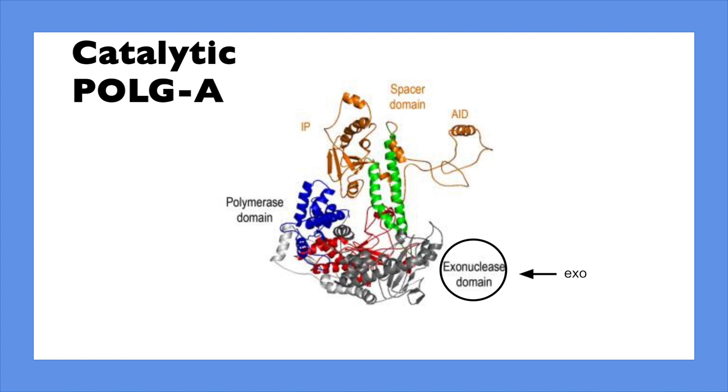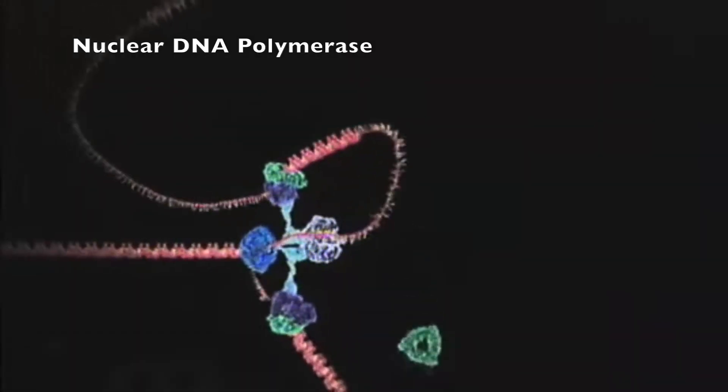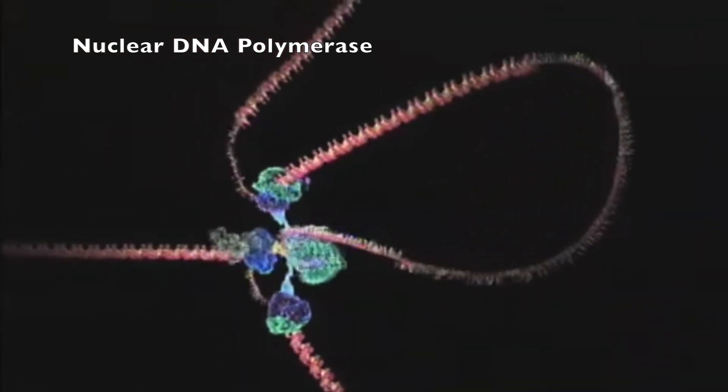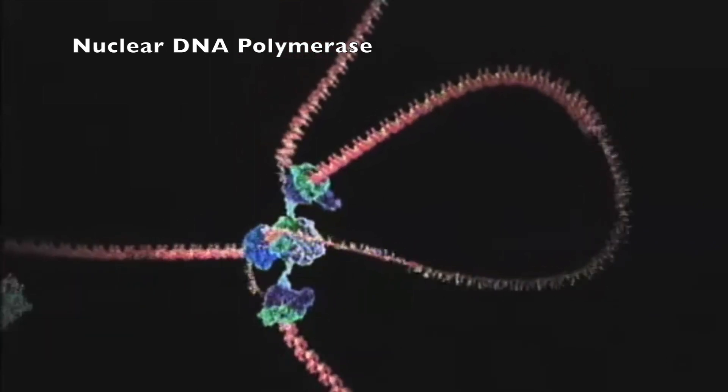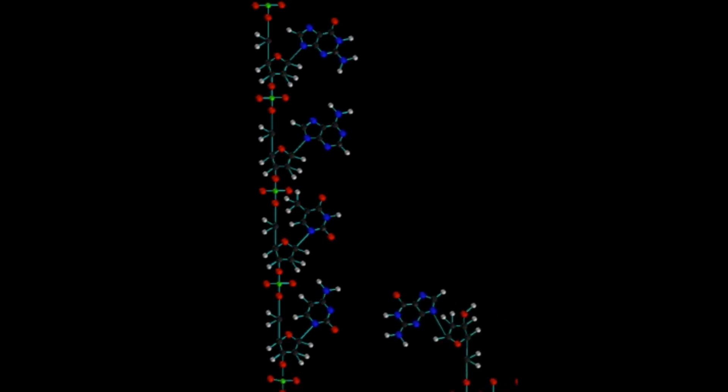The replicating polymerase activity occurs in the pole domain, linked to exo by a spacer. There is a high density of conserved lysine residues at the palm position of the catalytic subunit, contributing to the enzyme's fast processivity. Pol G can synthesize over 100 nucleotides per primer binding event, compared to most replicases which manage 15 nucleotides or less. The accessory subunit Pol G beta increases processivity further by accelerating polymerization rate and suppressing exonuclease activity, though this reduces the accuracy of DNA replication.